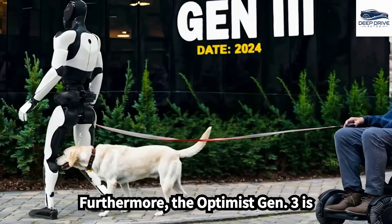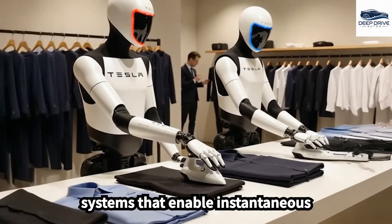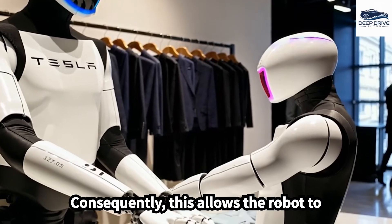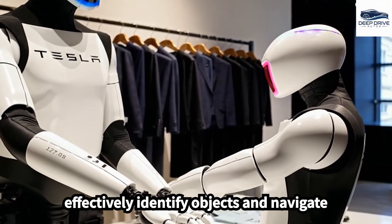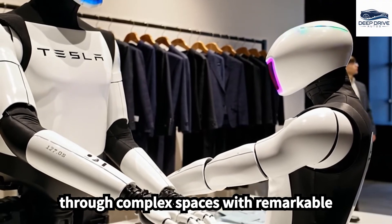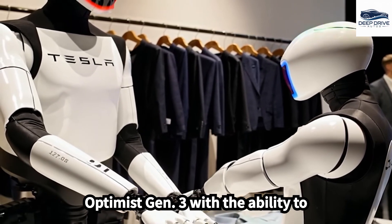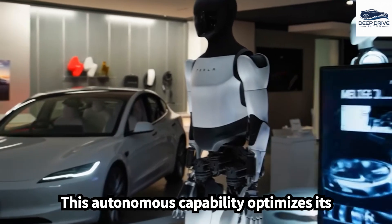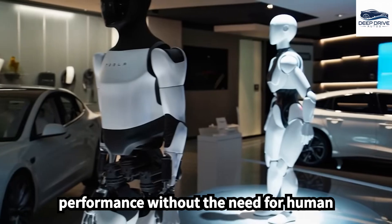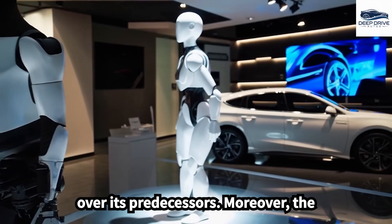The Optimus Gen 3 is equipped with sophisticated perception systems that enable instantaneous processing of sensory information, allowing the robot to effectively identify objects and navigate through complex spaces with remarkable precision. The incorporation of reinforcement learning equips the Optimus Gen 3 with the ability to autonomously adapt to new environments, optimizing its performance without the need for human intervention — a significant improvement over its predecessors.